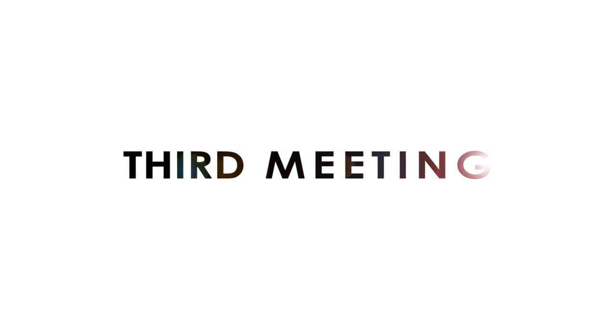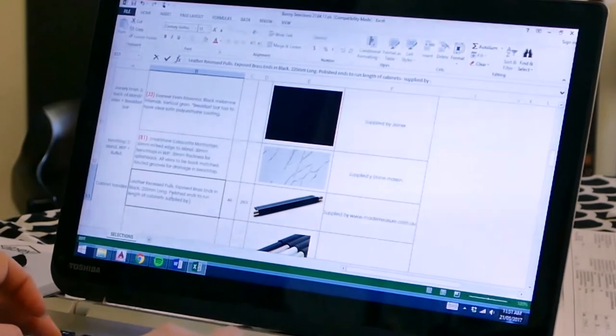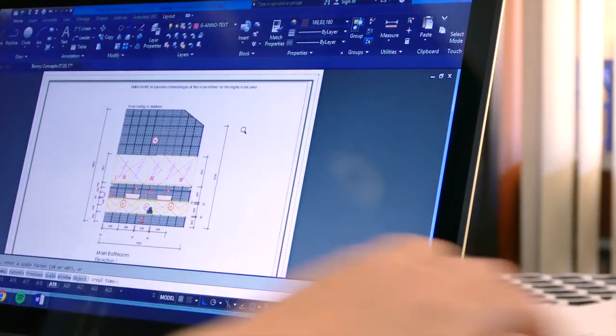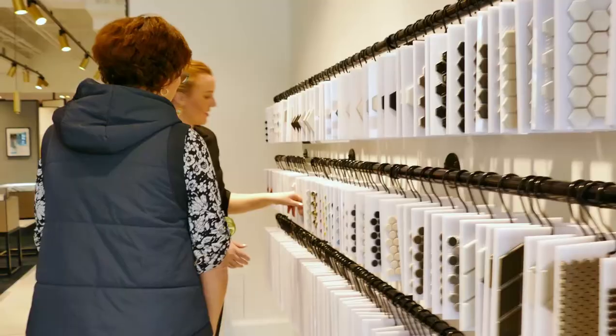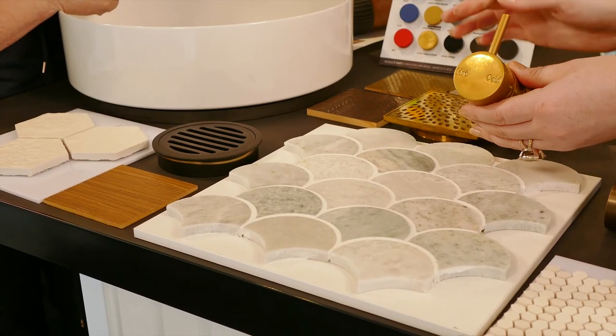Now that we've finalised the floor plan of your bathroom, it's time for us to start adding in the detail. Between our last meeting and our now third appointment, we will have drawn up all of your internal bathroom elevations. We will meet at our selected showroom, where we'll begin by looking over each elevation and discussing the detail of the layout. After we look at your drawings, it's now time to make our selections. Here we'll be choosing all of the materials and items that will make your project one of a kind.